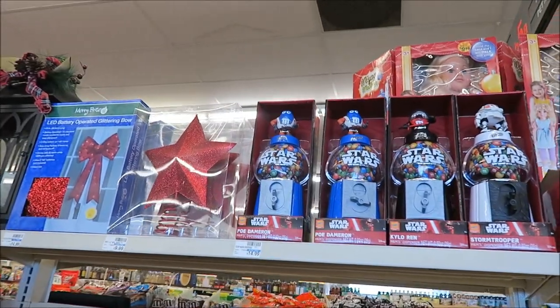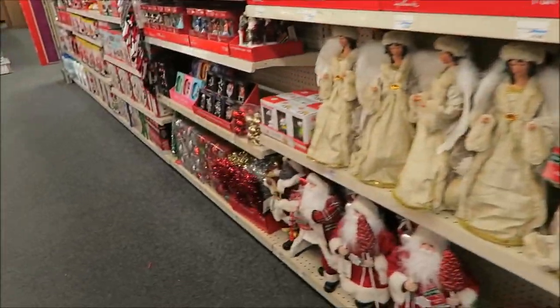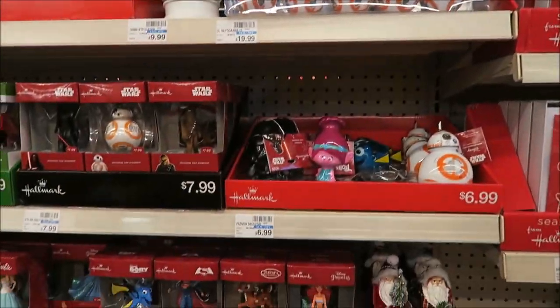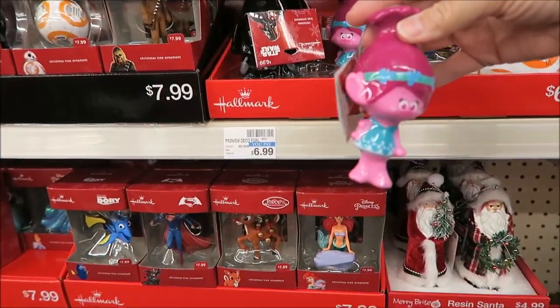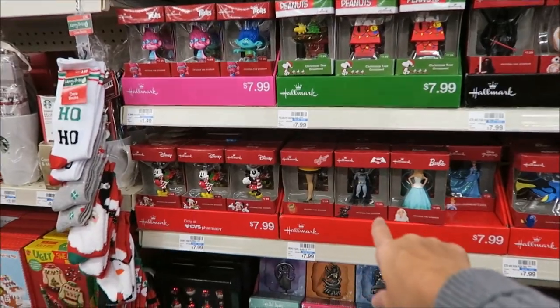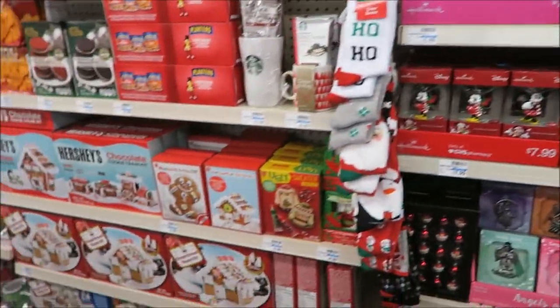They have Star Wars gumball machines, Santa Clauses and cards, and Star Wars lights. There's your Hallmark ornament for the Troll. And if you come after Christmas, they put these on sale and that's when I usually get them.